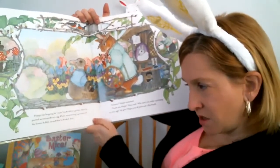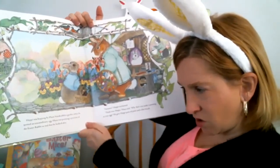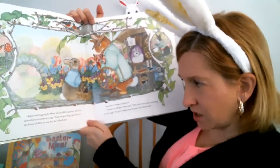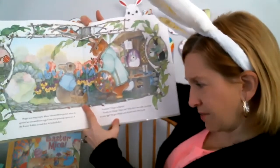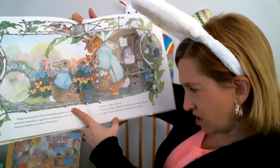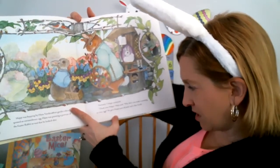Hoppy was hopping by Hans' garden when he spotted an extraordinary egg. Hans was painting a portrait of the Easter Rabbit — so real it looked alive. Fantastic, Hoppy exclaimed. Thank you. Why don't you make a painting on your egg? He gave Hoppy a pot of paint and a fine brush.